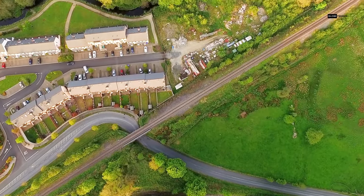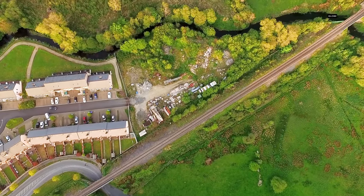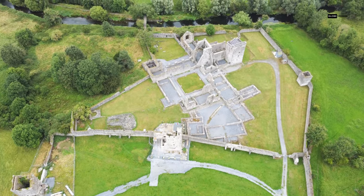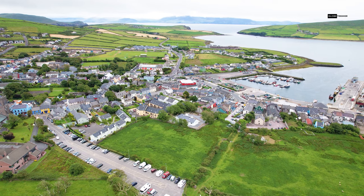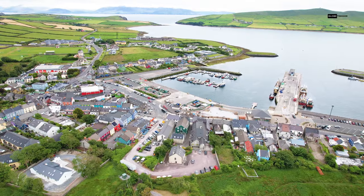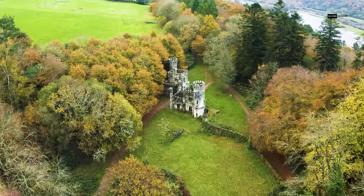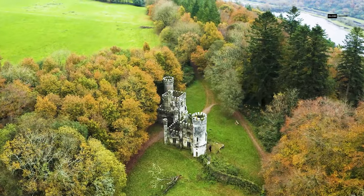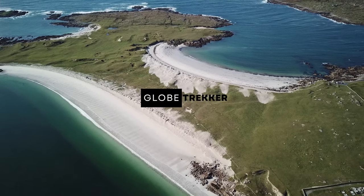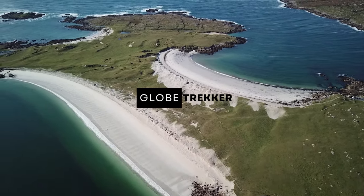There you have it — our whirlwind tour of the five most beautiful small towns in Ireland: Westport, Kilkenny, Dingle, Lismore, and Clifden. Each town offers a unique blend of history, culture, and natural beauty, making them must-visit destinations for any traveler. If you've been to any of these towns or have your favorites in Ireland, please share your experiences in the comments below. Don't forget to like, subscribe, and hit the notification bell for more travel adventures. See you next time!